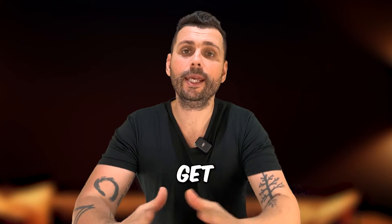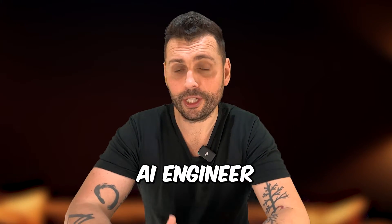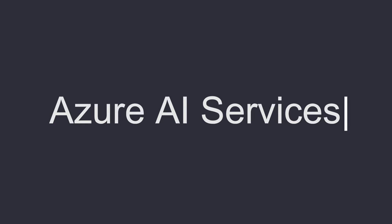Here's everything that you need to learn so that you can get a job as an Azure AI engineer. In this video I'm going to cover all of the Azure AI services that you need to know.